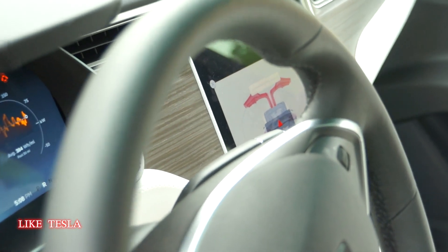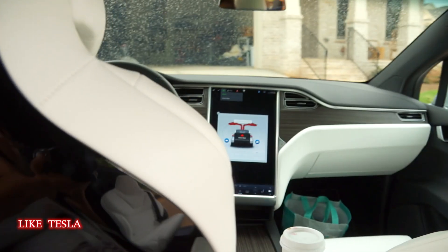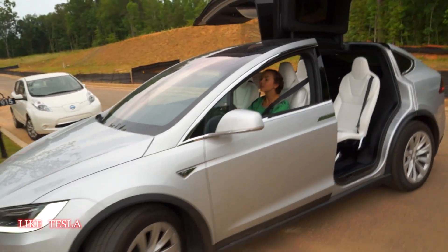It's basically telling you it's giving you all sorts of warnings and chimes. All right, pull back up in the driveway and we'll flap the wings closed.